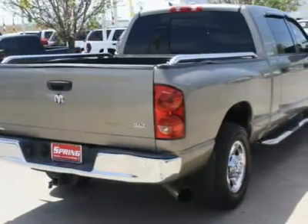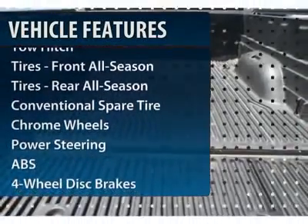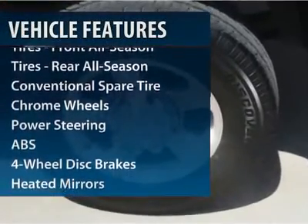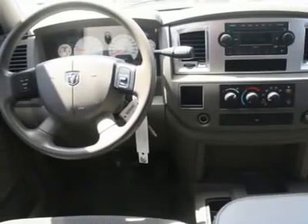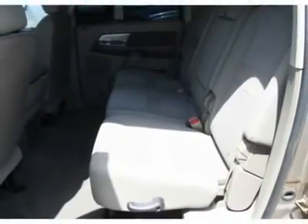Here are some of this vehicle's great options: tow hitch, anti-lock braking system, adjustable steering wheel, power steering, cruise control, four-wheel disc brakes, keyless entry, AM-FM stereo radio, power windows, trip computer.